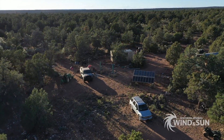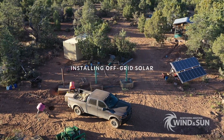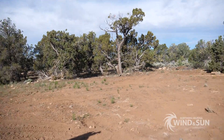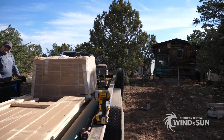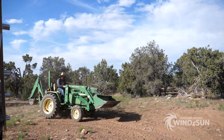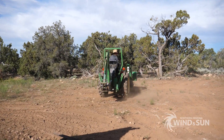We strive to get you everything you need to harness renewable energy resources for any application or lifestyle. This installation takes place in the Kaibab National Forest in Northern Arizona. Work began first with excavation. The area needed to be cleared for the installation of the solar panels and required mounting hardware.